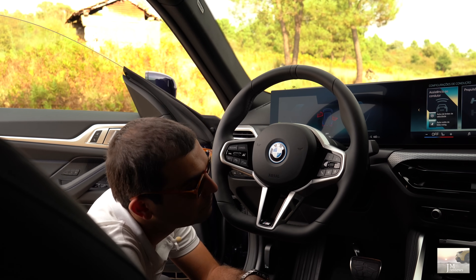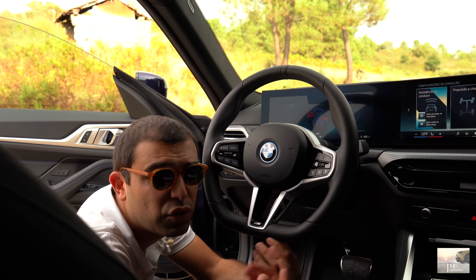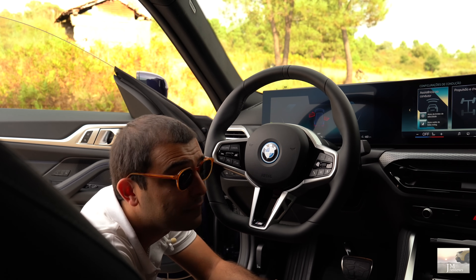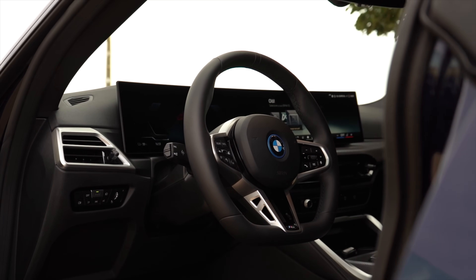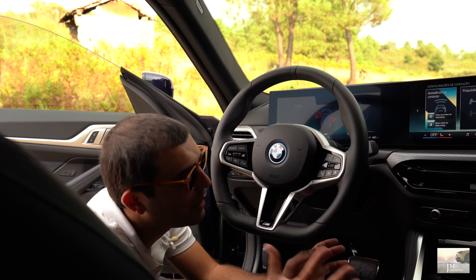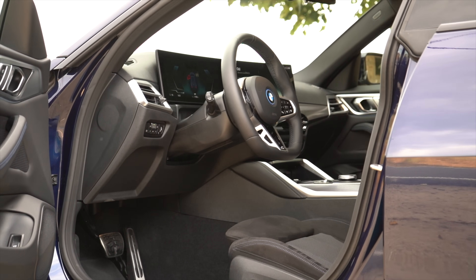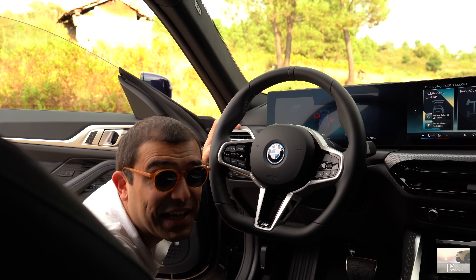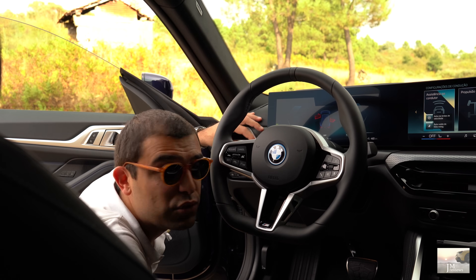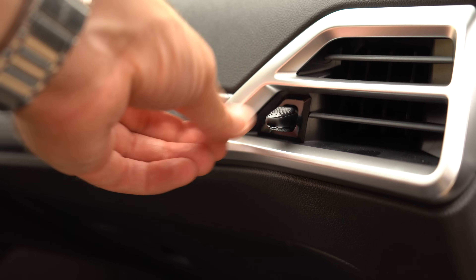No interior temos agora um volante com base plana — praticamente sempre gostei dos volantes da BMW, principalmente das versões M. Este é novo, nunca tinha conduzido com ele, mas tem uma ótima pega, parece mais compacto. Gostei muito desta base plana — foi uma alteração bem positiva. Ao contrário das saídas de ar, que também mudaram e são um bocadinho mais discutíveis, com um manipulo para controlar o fluxo e a direção que eu acho um bocadinho estranho.